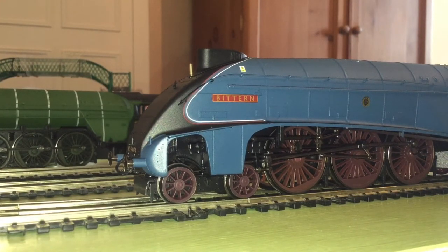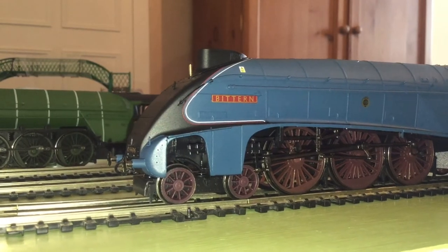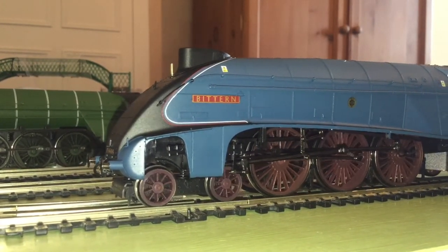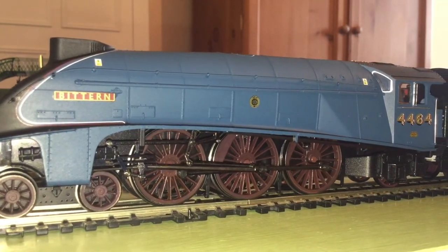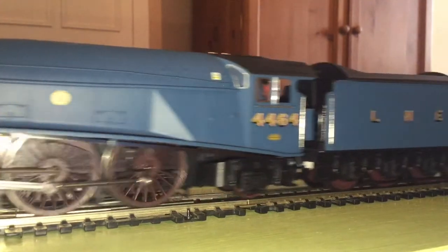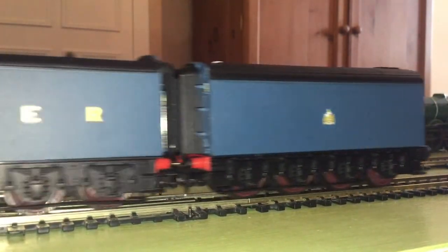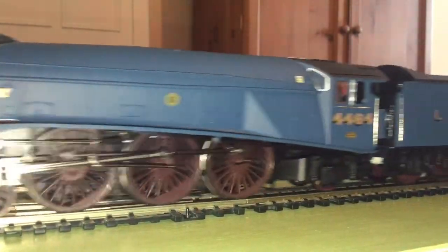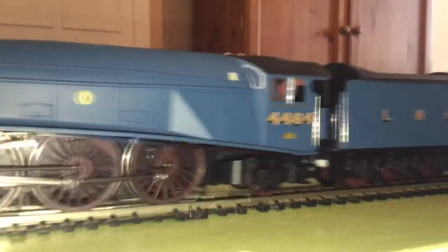Now let's get to testing — remember this hasn't been running yet, so let's see how it goes. We're putting it forward on the controller and slowly turning up the power. Oh, a bit stuttery — but that's not bad for straight out of the box. Let's send it off around the track and see how it goes.